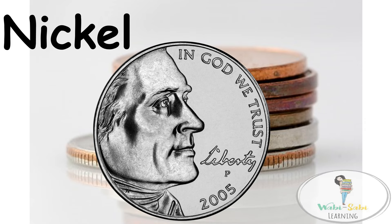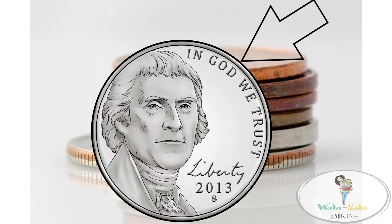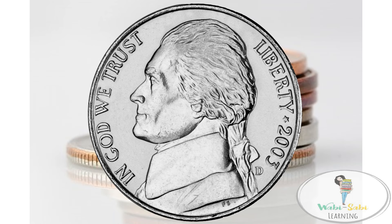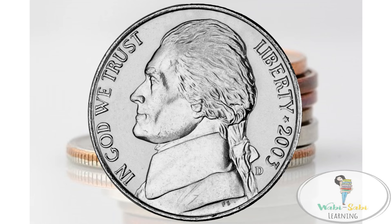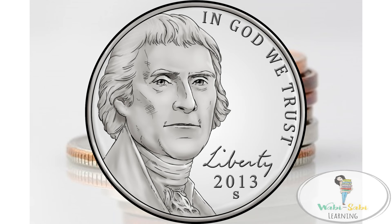Let's take a closer look at the nickel. It depicts an image of Thomas Jefferson. He was elected the third president of the United States in 1801. Historically, the front of the nickel has featured the profile view of Thomas Jefferson's face facing left. Then it was updated to feature a closer look at Thomas Jefferson's profile, but this time facing right. The new nickel features a full view of Thomas Jefferson's face.